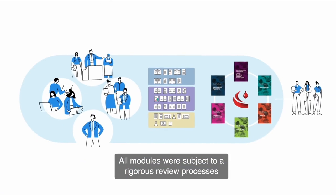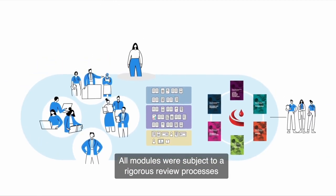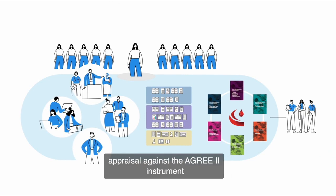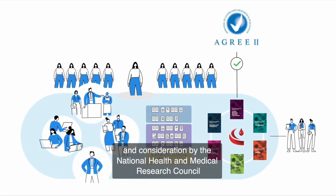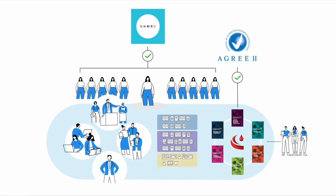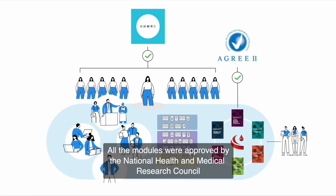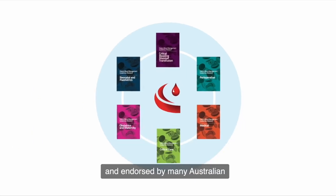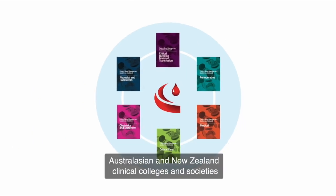All modules were subject to rigorous review processes, including a comprehensive public consultation process, appraisal against the AGREE 2 instrument and consideration by the National Health and Medical Research Council. All modules were approved by the National Health and Medical Research Council and endorsed by many Australian, Australasian and New Zealand clinical colleges and societies.